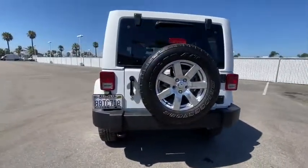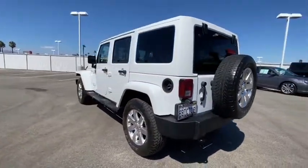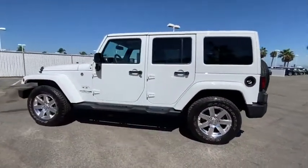This vehicle has less than 50,000 miles. Here are some of this vehicle's great options: remote engine start, traction control.